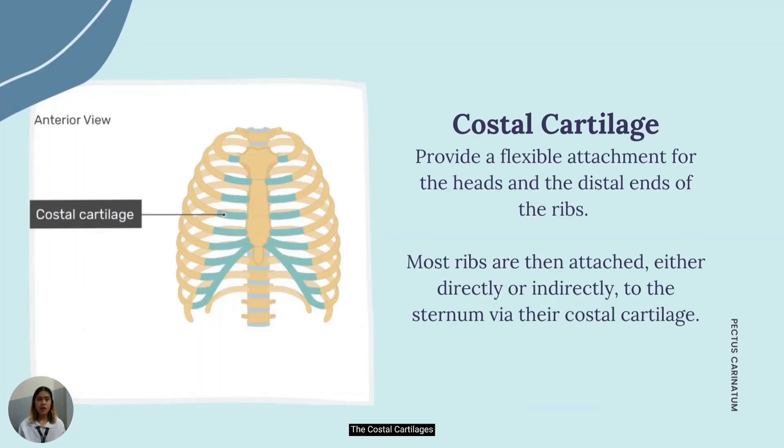The costal cartilage provides a flexible attachment for the heads and the distal ends of the ribs. It serves to prolong the ribs forward and contributes very materially to the elasticity of the walls of the thorax. Most ribs, such as your true and false ribs, attach to the sternum either directly or indirectly via these costal cartilages.